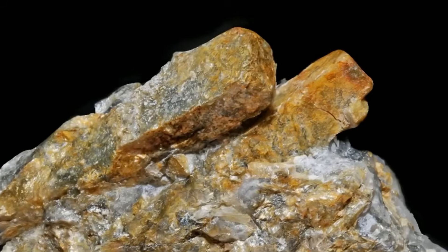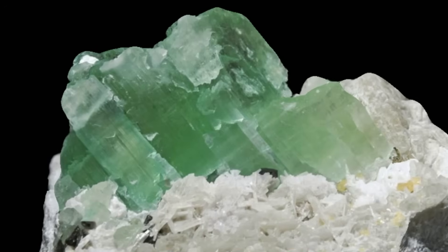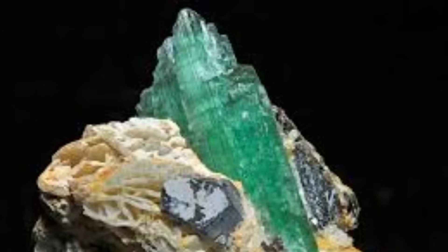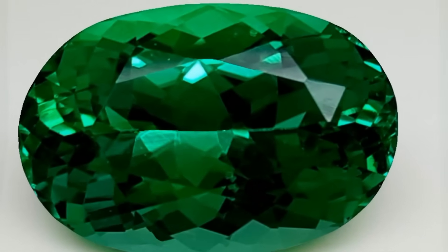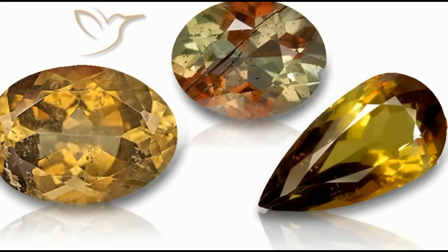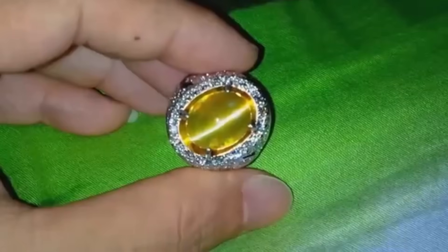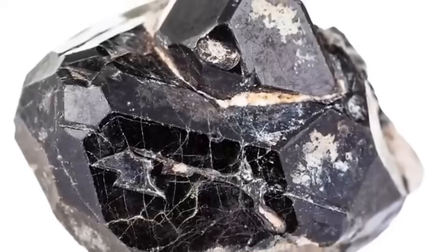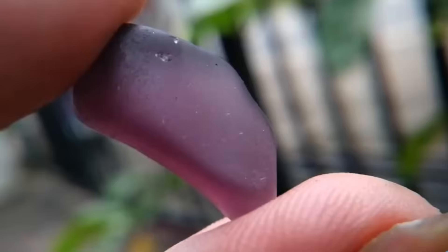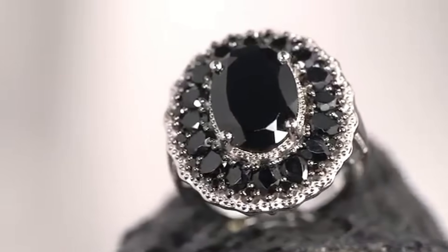9. Hiddenite, Andalusite, and other rare beauties. There are dozens of other gemstones that hide in plain sight. Hiddenite — a pale green variety of spodumene — can look like nothing special until it's lit properly and reveals a glassy, ethereal glow. Andalusite exhibits pleochroism, meaning it shows different colors when viewed from different angles; a dull brown rock on the outside becomes a multicolored gem inside. Chrysoberyl sometimes forms cat's eye structures with internal inclusions that reflect light in a thin line. Spinel, often mistaken for ruby, forms perfect octahedrons embedded in host rock — dull on the surface, brilliant within. All of these form under specific thermodynamic conditions where heat, pressure, and chemistry align over time.